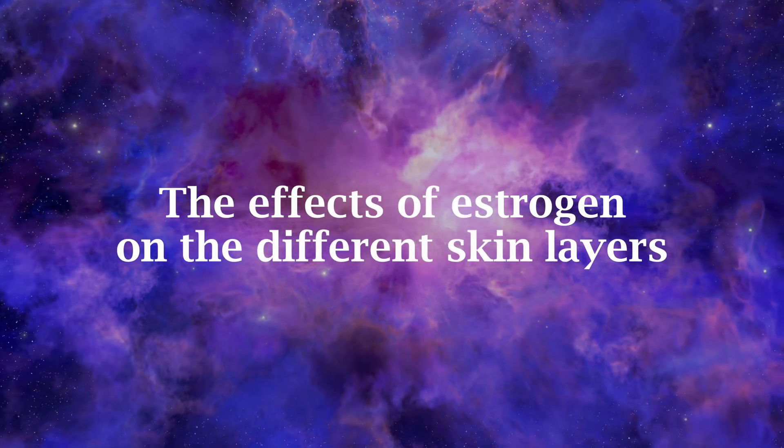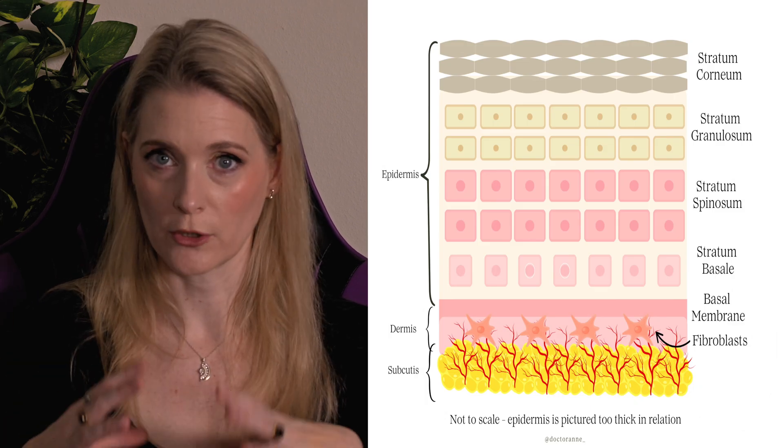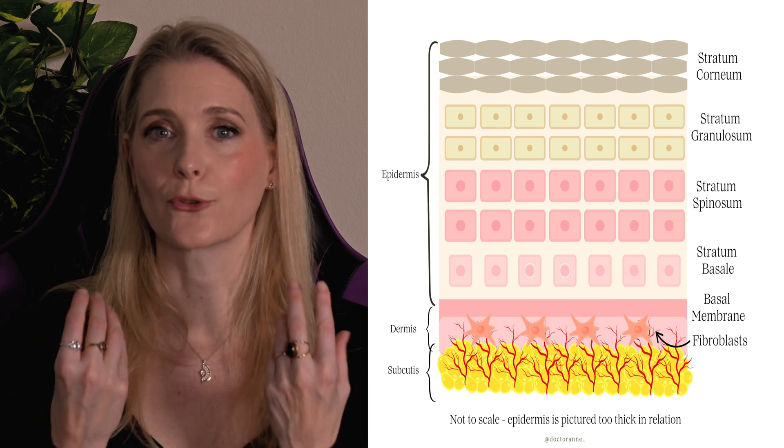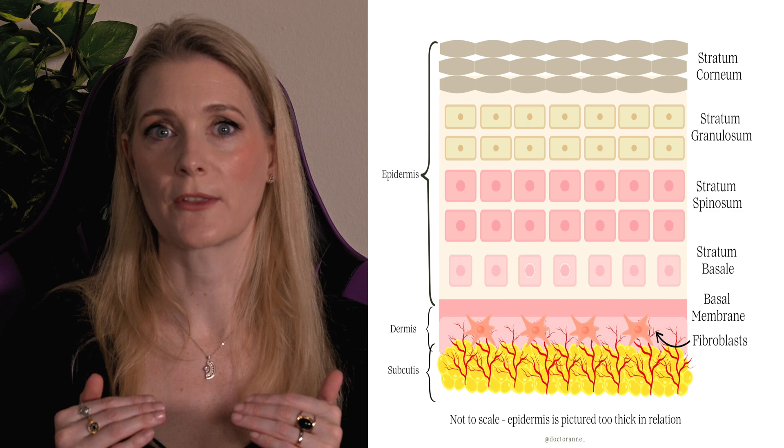Our skin is made up of layers that have different functions. The epidermis is the outermost layer and has barrier function, the dermis is home of collagen, elastin and the blood vessels and is responsible for bounce and firmness, and right at the bottom is the subcutis with the fat tissue for insulation. All these layers are affected by estrogen and its decline.